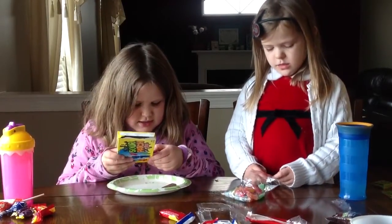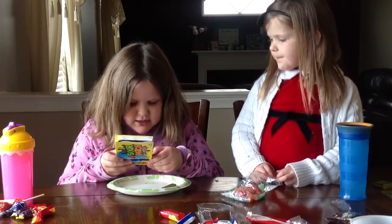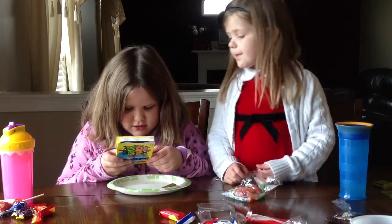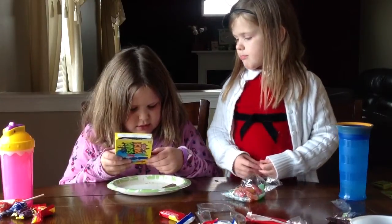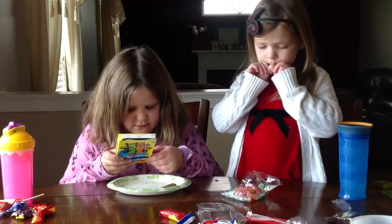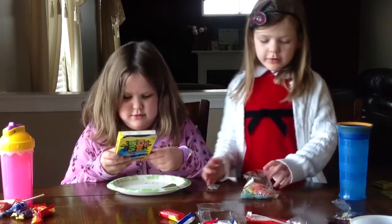citric, natural and artificial flavoring, yellow 6, red 40, yellow 5 and blue 1. They don't really have faces.